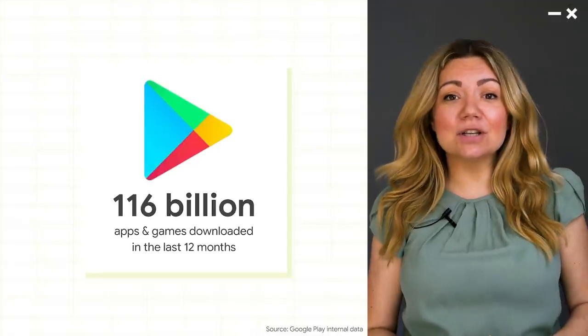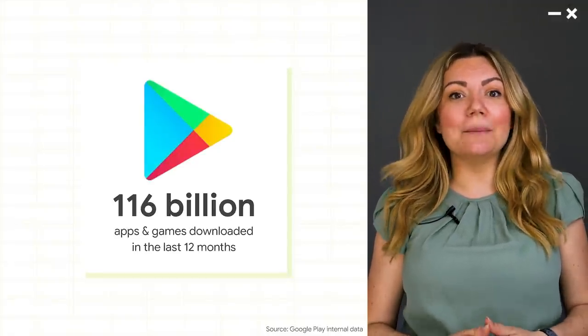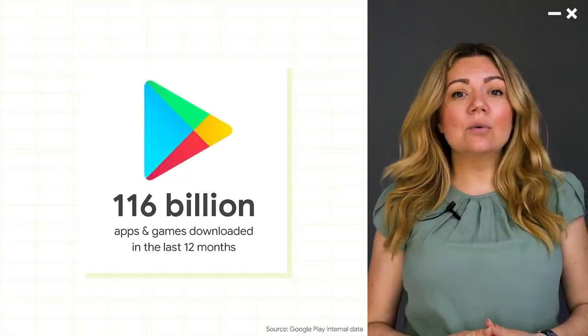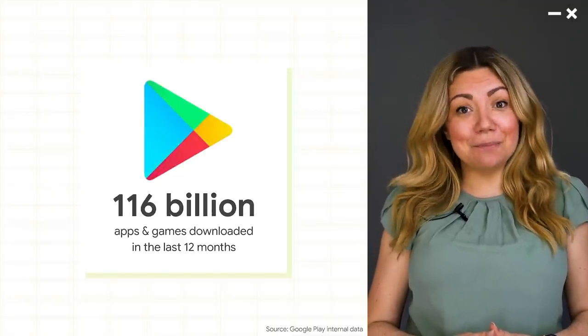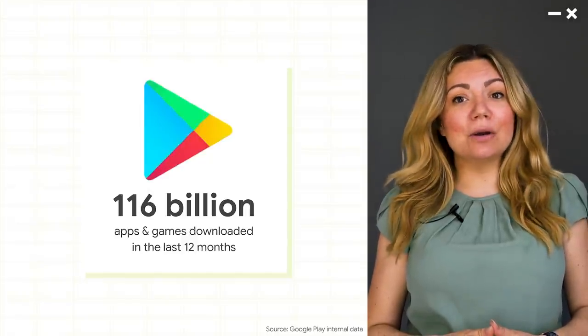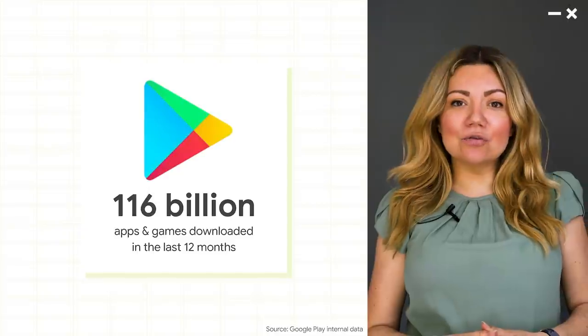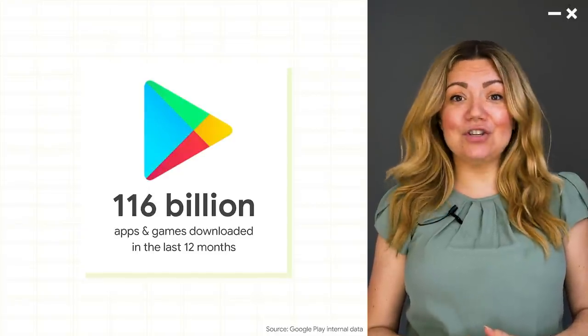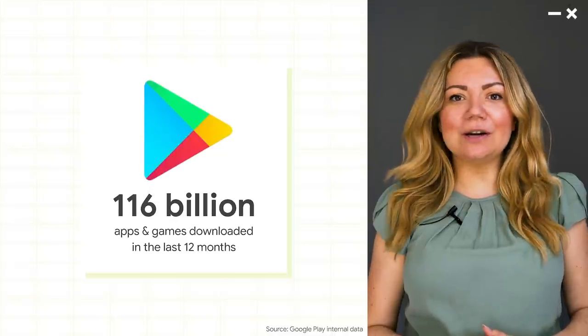Our team's mission is to help users connect with your amazing digital experiences. In the last 12 months, we've seen 116 billion downloads of the apps and games that you created, enjoyed by over 2.5 billion people in more than 190 countries around the world. That's a tremendous achievement, but we're not going to stop there.